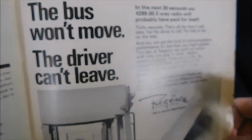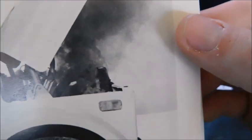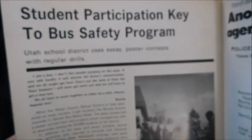'In the next 30 seconds, our $299 two-way radio system will probably have paid for itself.' This is an ad for two-way radios, which were also not standard back in the day. It's a pretty cool shot of an older Bluebird — you can actually see the GMC emblem right there.